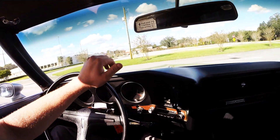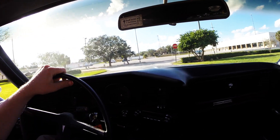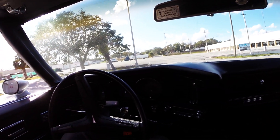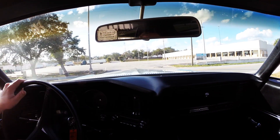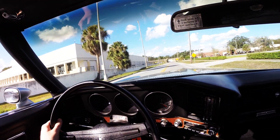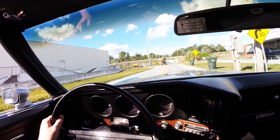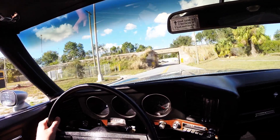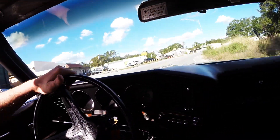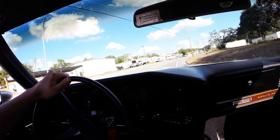Let's see if we can find a break in the traffic out here and we'll get her up to speed. It's a perfect day in Florida, 75 degrees outside. Great throttle response — looks like my gauges are working: speedometer, fuel gauge. Takes the corner nicely.